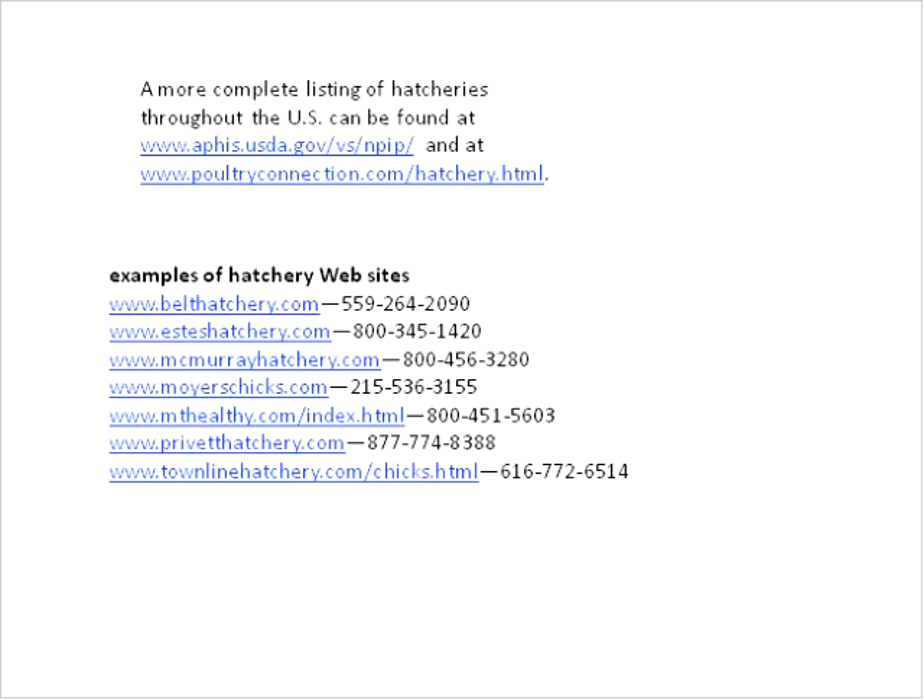Regarding hatcheries, I mentioned NPIP—the National Poultry Improvement Plan. If you go to the USDA site you can look up all the groups involved in NPIP and their hatcheries. This is important because you know they have a clean facility, they're pullorum-free, they provide needed vaccinations especially for Marek's disease, and you know the birds are certified disease-free. If you don't get an NPIP certification, you can't guarantee they're disease-free.